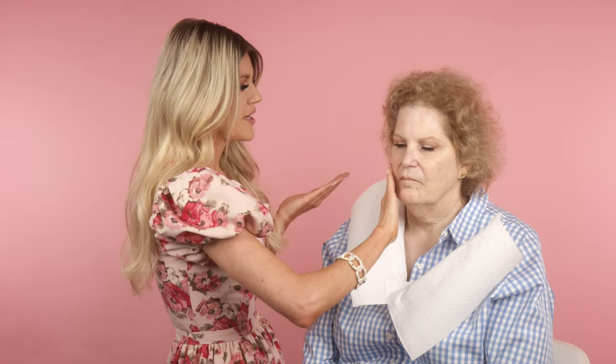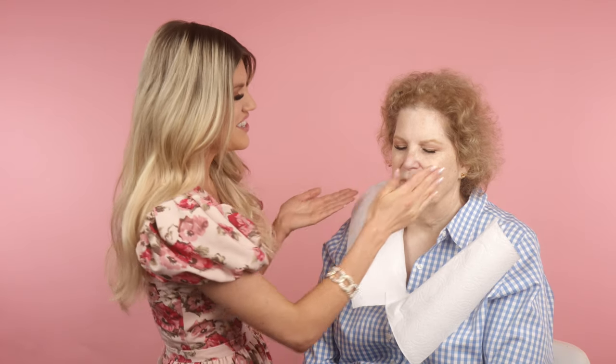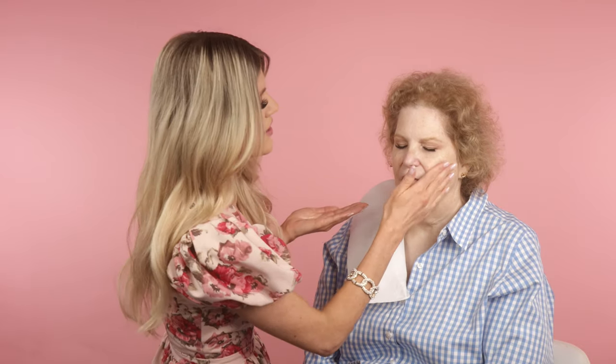I just spray it on my hands and lightly blend it downward on Melinda's skin. Producer Kelly was obsessed with Melinda's skin — she asked what her secret is, and it's sunscreen. This is a super gentle exfoliant — it's a liquid, so it doesn't have little exfoliating beads. It feels really soft and just kind of balls up as you use it. It almost feels like your skin is balling up with it, but it's just the product gently exfoliating.